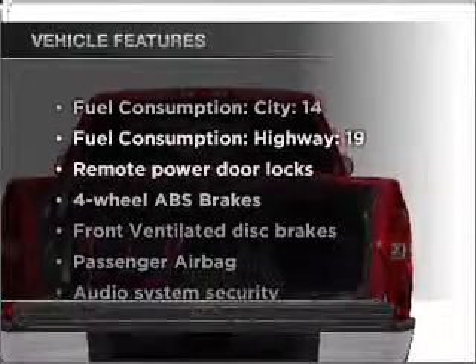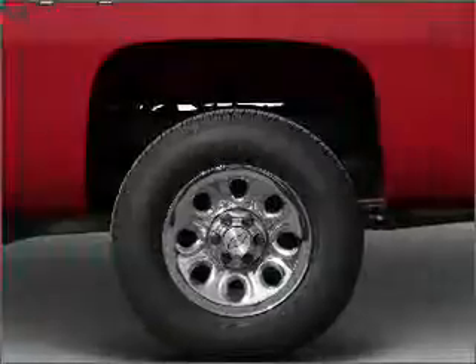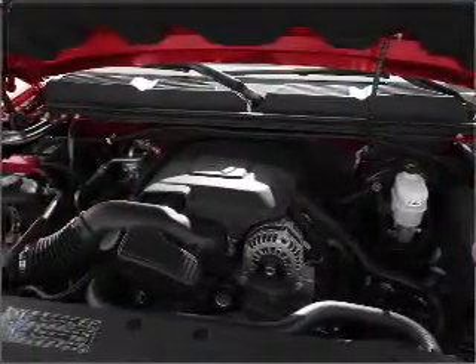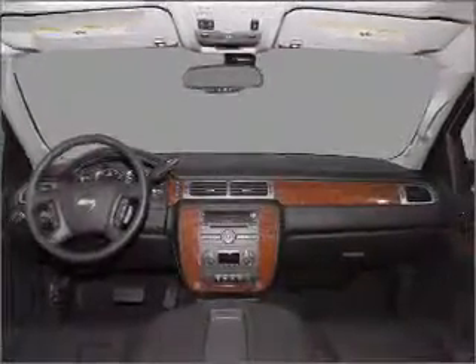And with these notable features, you won't want to miss out on the opportunity to own this amazing vehicle: air conditioning, power door locks, power steering, cruise control, an alarm system, an AM/FM stereo with a CD player, and an adjustable tilt steering wheel.